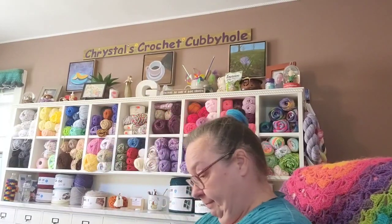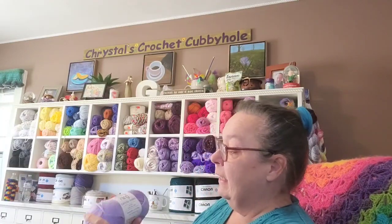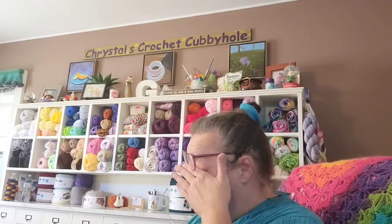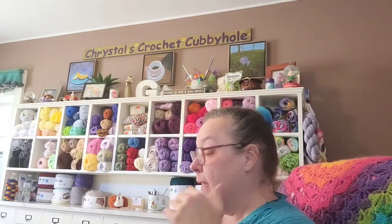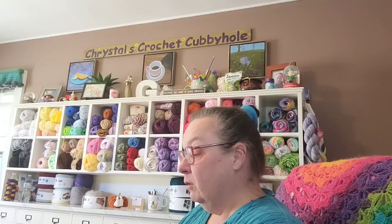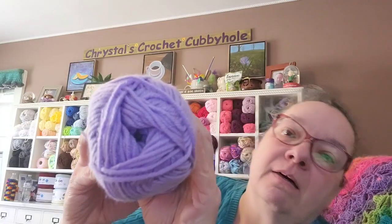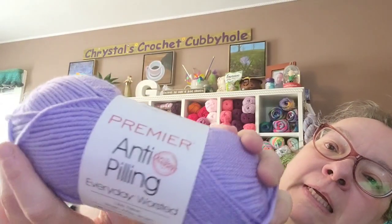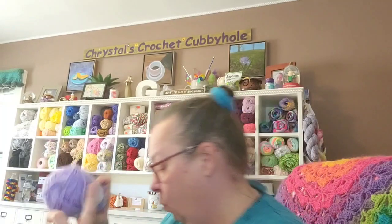First we'll just start with the top of the box. We have Premier's Anti-Pilling Everyday Worsted — 180 yards, 100% anti-pilling acrylic, medium four weight, calls for a 5.5mm crochet hook. This one is in the color African Violet — beautiful! So one of that.